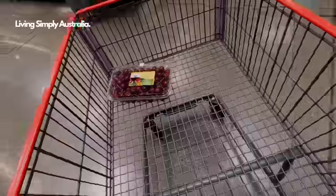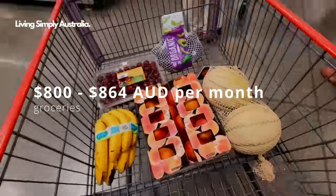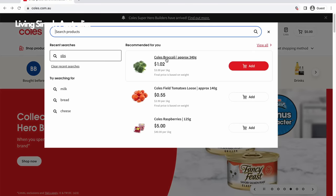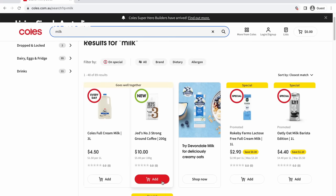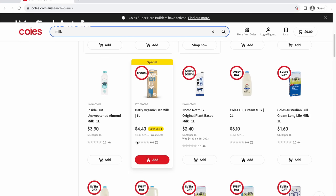According to Finder and Compare the Market, the average Australian household — comprised of two to three people — spends between 800 and 864 Australian dollars on grocery bills per month. If you're planning to move to Australia and want to estimate your potential grocery costs, I highly recommend jumping on the Woolworths or Coles websites. These are the major Australian supermarkets and you can create your own cart to see how much you'd be spending per week.